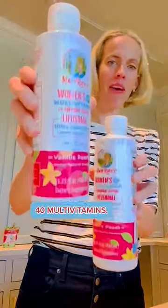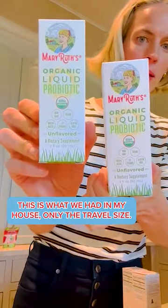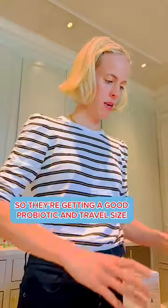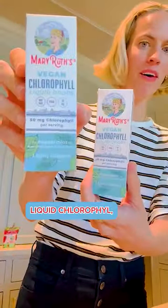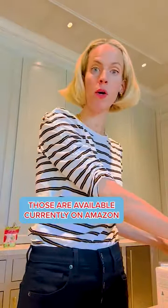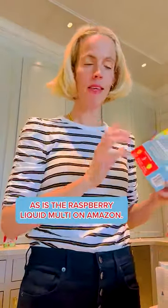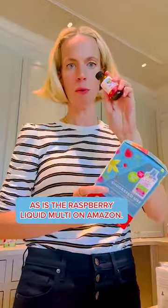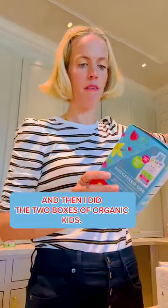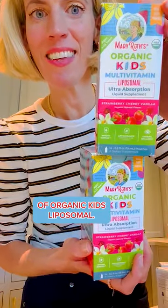Then two women's plus-40 multivitamins. This is what we had in my house — only the travel size. So they're getting the liquid probiotic in travel size. Then liquid chlorophyll, some vitamin shots, the travel size liquid morning raspberry multi — those are available currently on Amazon, as is the raspberry liquid multi on Amazon. And then I did two boxes of Organic Kids Liposomal.